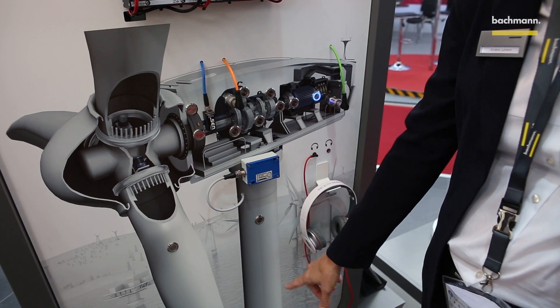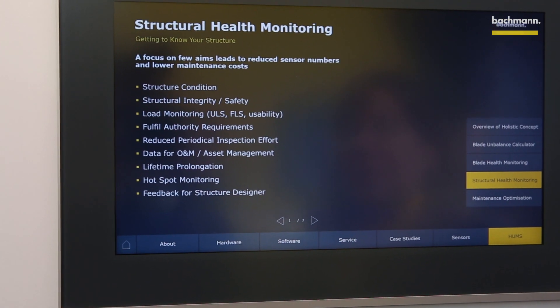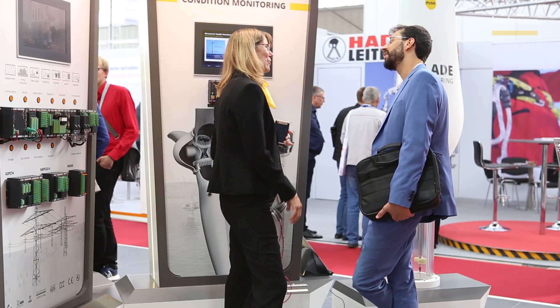Structural Health Monitoring is the addition to Bachmann's Condition Monitoring System. It involves monitoring the tower and the foundation of wind turbines, and we can use just a few well-placed sensors to gather data that's very valuable to determining things like what are the loads to the tower and the foundation. These can help us predict possible damages in advance, and also to extend the lifetime of the tower and the turbine itself.